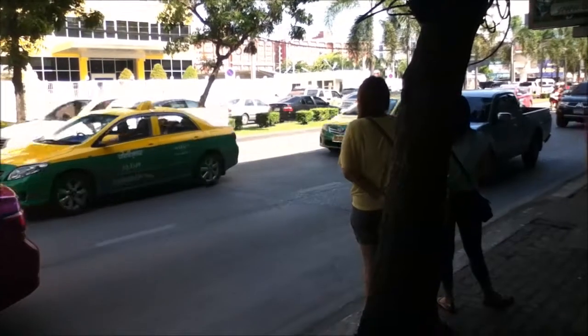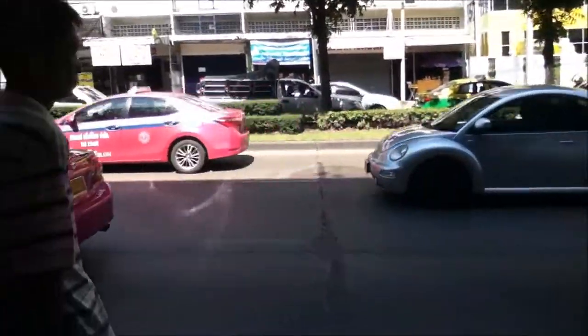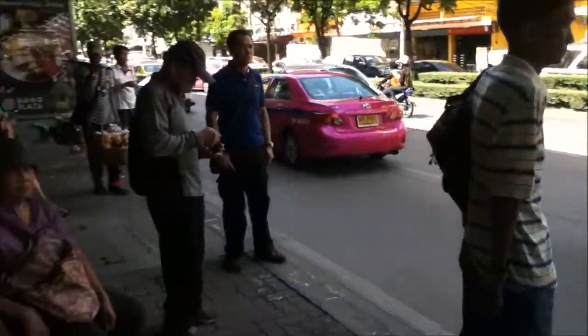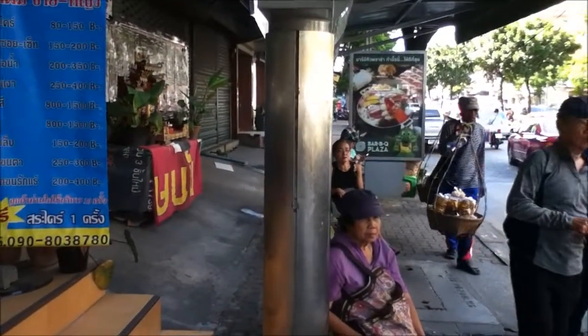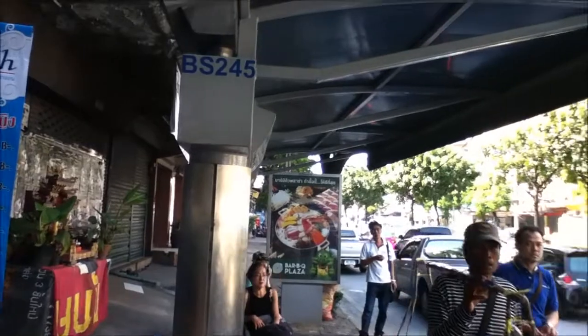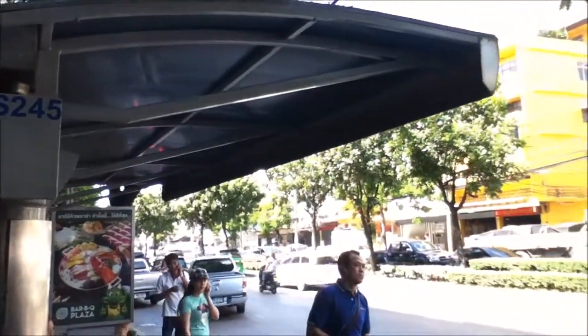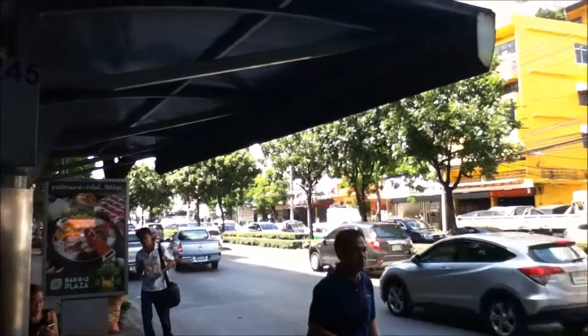Look for that blue sign — that's usually where the bus stop is. Not all the time, but sometimes there's a little shelter like the one you see in the picture here, and sometimes there's actually seats under it, and sometimes there isn't. That's where you'll see most of the buses stop.